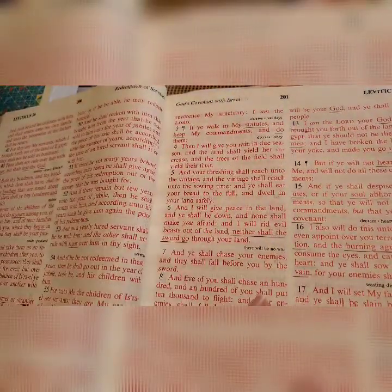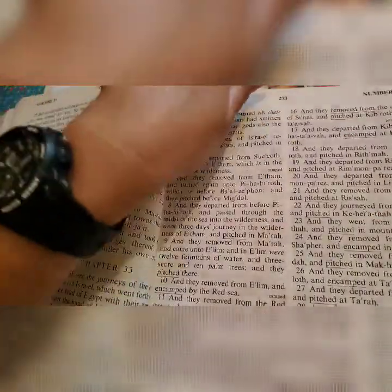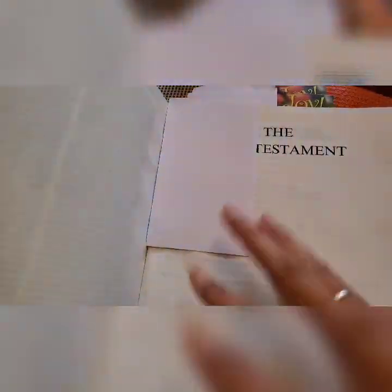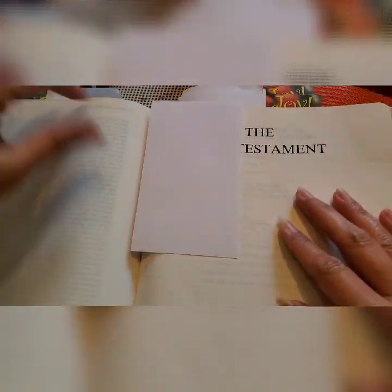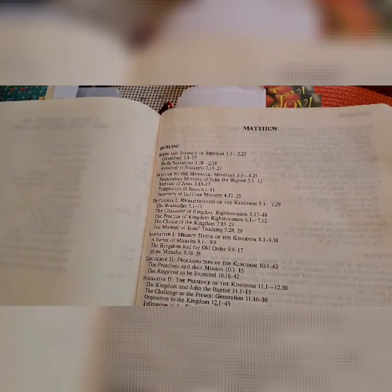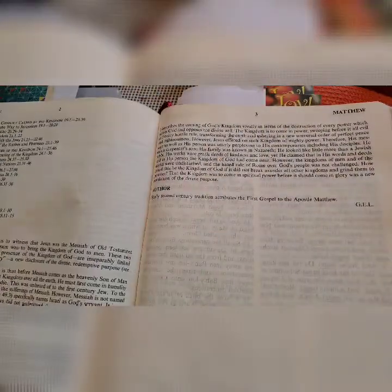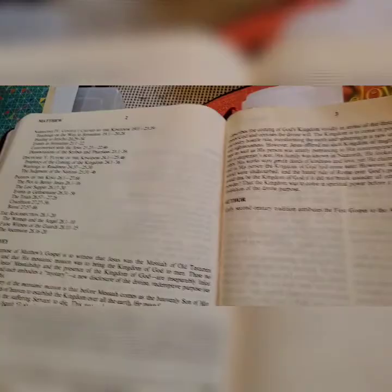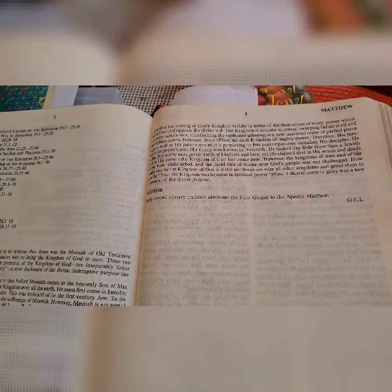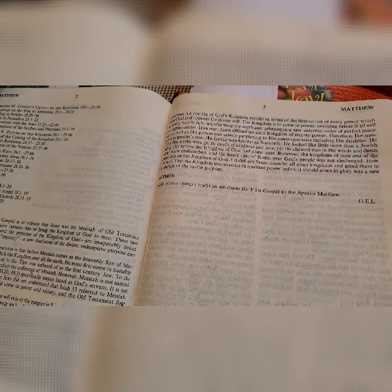Now let me show you the New Testament section. Of course there's the basic outline of the New Testament, the outline of Matthew, the survey on the book of Matthew, and the author — of course, Apostle Matthew. That's all throughout the Bible, from Genesis to Revelation.